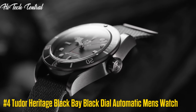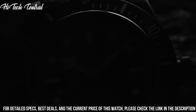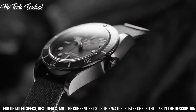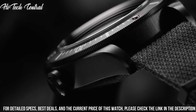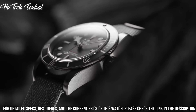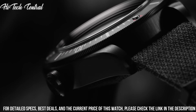Number 4: Tudor Heritage Black Bay Black dial automatic men's watch. Dial type: analog. Luminescent hands and markers. Date display at the 3 o'clock position. Automatic movement with a 70-hour power reserve. Scratch-resistant sapphire crystal. Screw-down crown. Solid case back. Round case shape. Case size: 41mm. Case thickness: 15mm. Band width: 20mm. Band length: 8 inches. Fold over clasp with safety release. Water-resistant at 200m (660ft). Functions: date, hour, minute, second. Chronometer. Dress watch style.